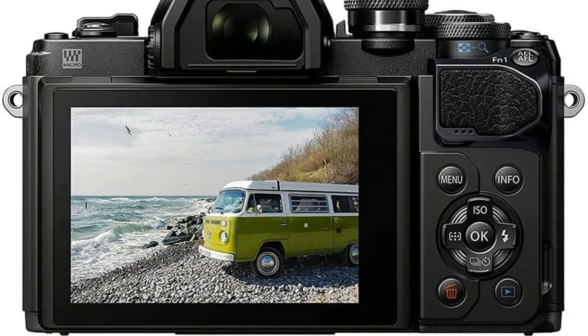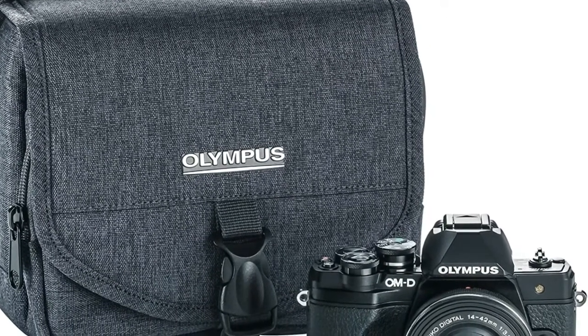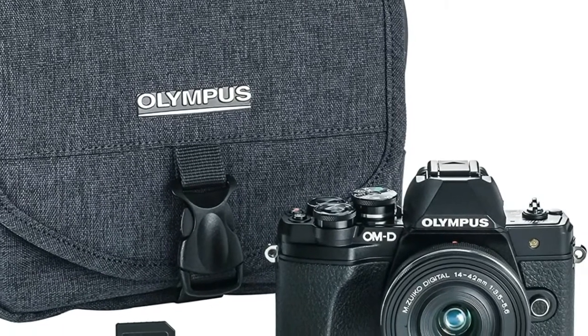16MP Live MOS sensor and TruePic 8 image processor. 4K 30p video plus HD 120 frames per second high-speed video.